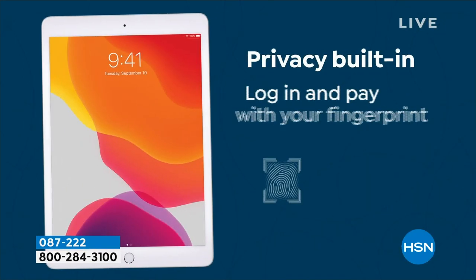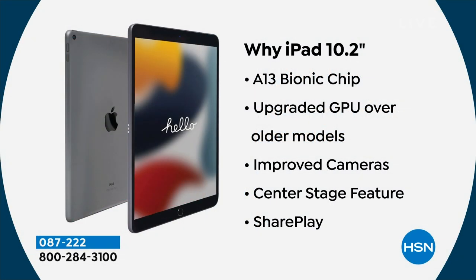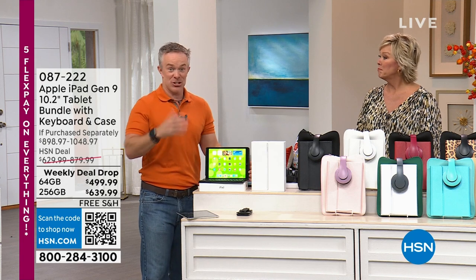The ninth generation is Apple's most affordable iPad — they also make the Pro, Air, and 10th generation, but those are more expensive. This one has an over 10-inch screen, the A13 Bionic chip making it faster and smoother than your phone, and those upgraded cameras with Center Stage. Importantly, HSN gives you a 30-day return window — Apple's store only gives you 14 days to decide whether it works for you.